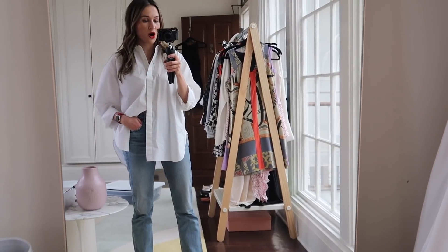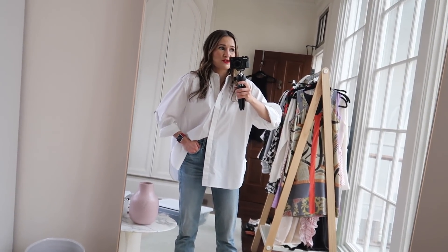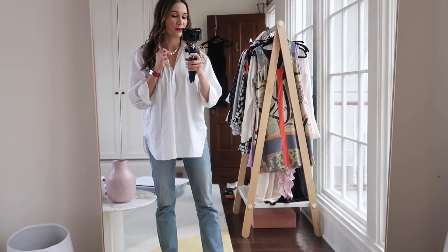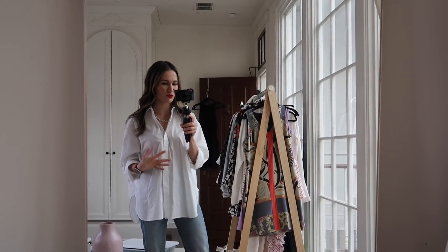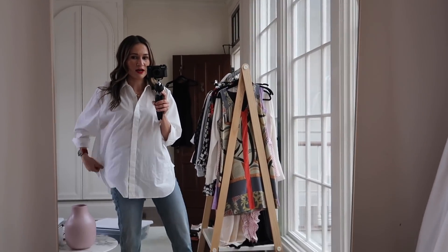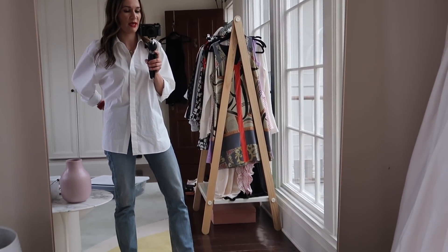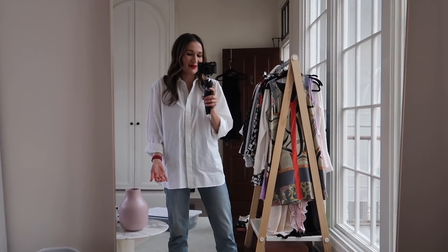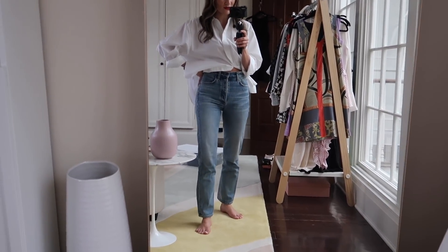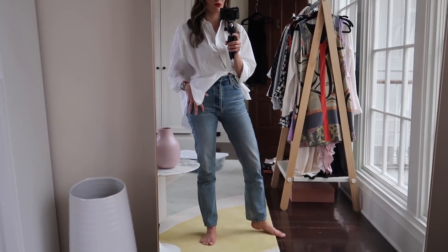I'm wearing this oversized white cotton shirt — it's from Arket, which is old, but Arket, H&M, and And Other Stories are all under the same brand umbrella so there are lots of options available. This necklace is vintage — quite literally, it's from my grandmother. It's the type of jewelry I really love pairing with more casual pieces because it kind of elevates it. I'm also wearing my Citizens of Humanity jeans, the Charlotte high-rise straight.